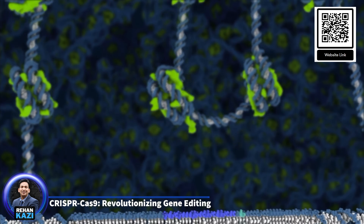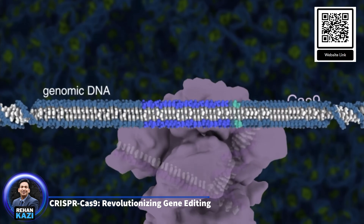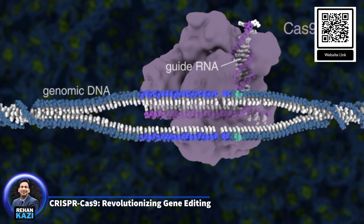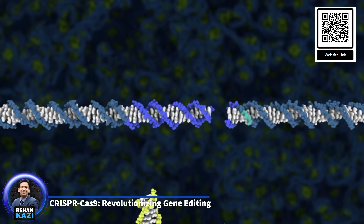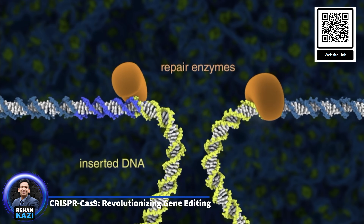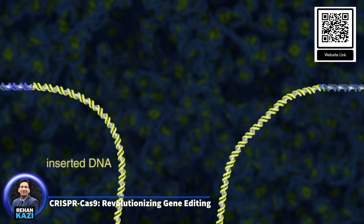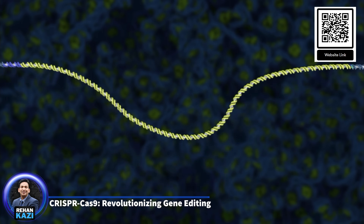CRISPR-Cas9 works by guiding the Cas9 enzyme to a specific location in the DNA using a synthetic RNA molecule. Once at the target site, Cas9 acts like molecular scissors, cutting the DNA. The cell's natural repair processes then kick in, either repairing the cut in a way that disrupts a gene (knockout), or allowing scientists to insert a new genetic sequence. This ability to edit genes with precision has made CRISPR a powerful tool in genetic research.